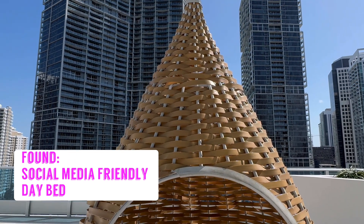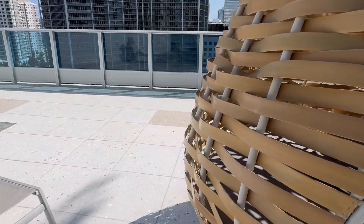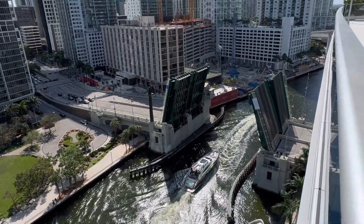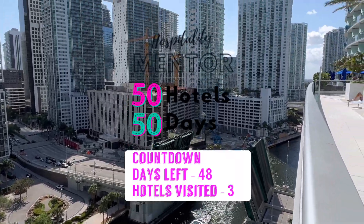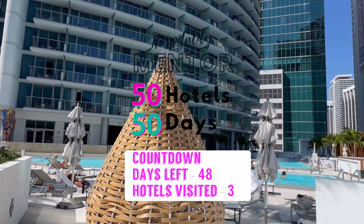And right behind it, you've got views of all of Brickell and the Miami River. This is complimentary here on this pool deck, in addition to the paid cabanas. It's a nice welcome touch, and if you've got a pool deck, make sure to start looking for these kind of focal points that will be shared on social media.